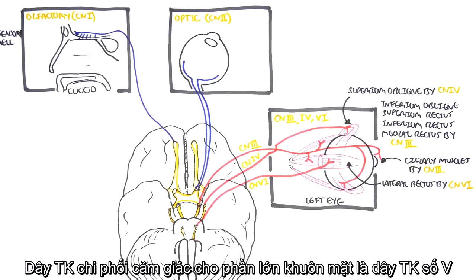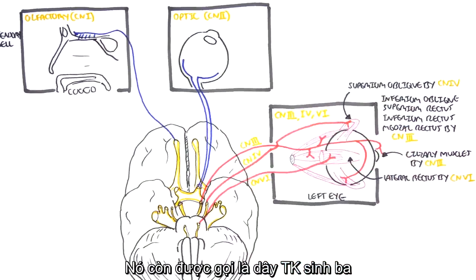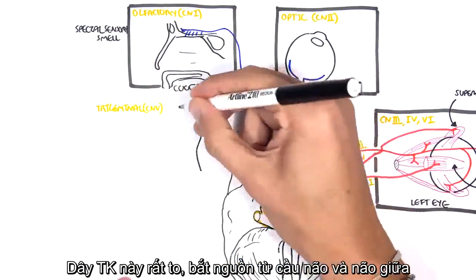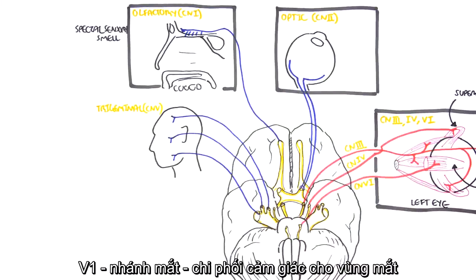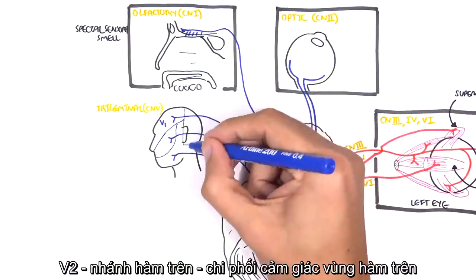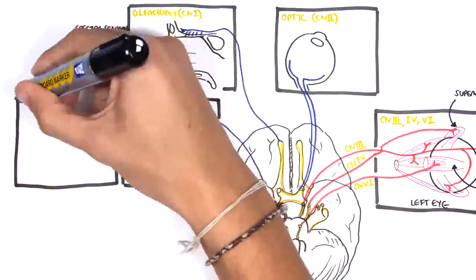The sensory nerve responsible for most of the face sensation is cranial nerve number five, the trigeminal nerve. It is a very large nerve originating from the pons and midbrain. It has three major sensory branches: V1, the ophthalmic nerve; V2, the maxillary nerve; and V3, the mandibular nerve, responsible for sensation in the jaw area.